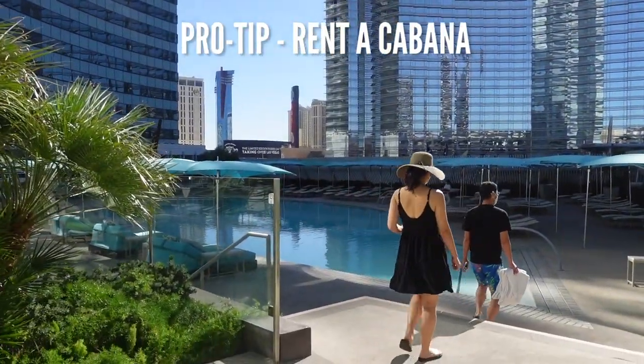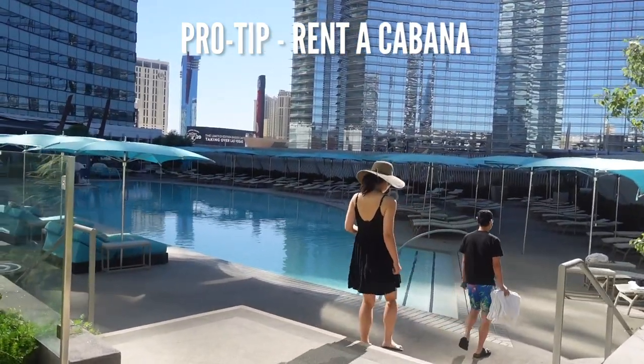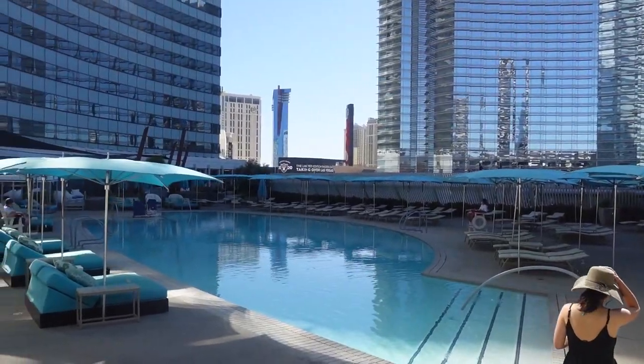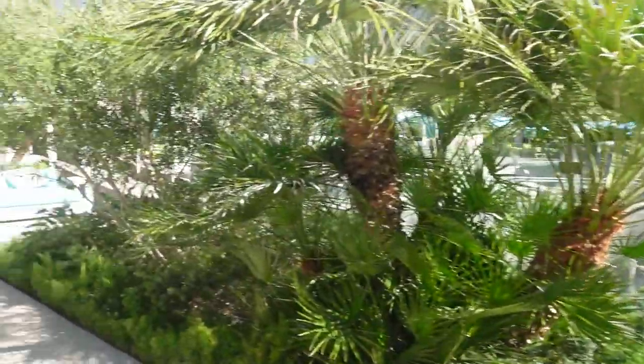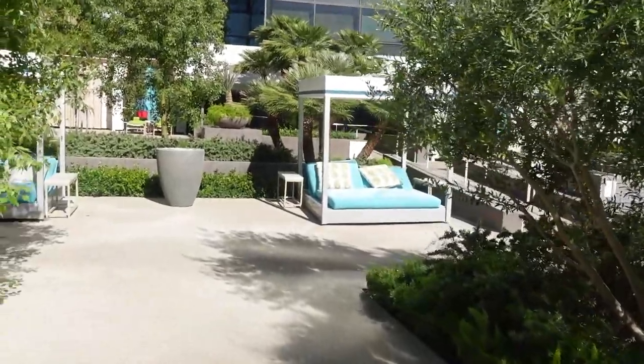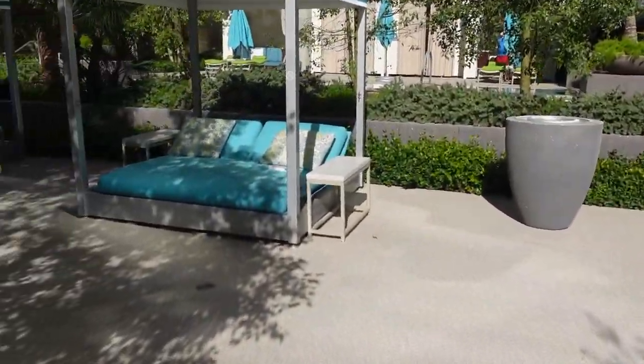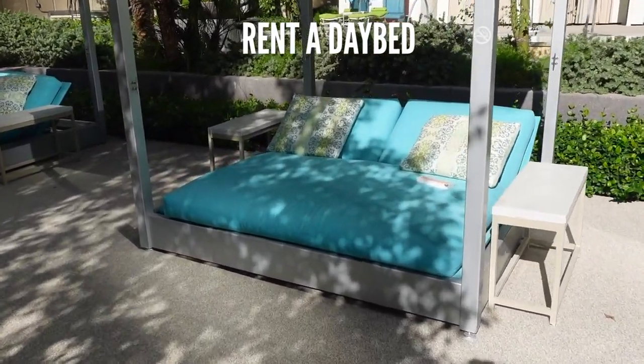Pro Tip! It gets extremely hot at the Vidara Pool, especially during the summer, because the Vidara Resort is a glass-faced building and the heat is magnified by the sun. Not only do you want to make sure you have plenty of sunscreen and drink lots of water, you may want to consider booking a daybed or cabana.